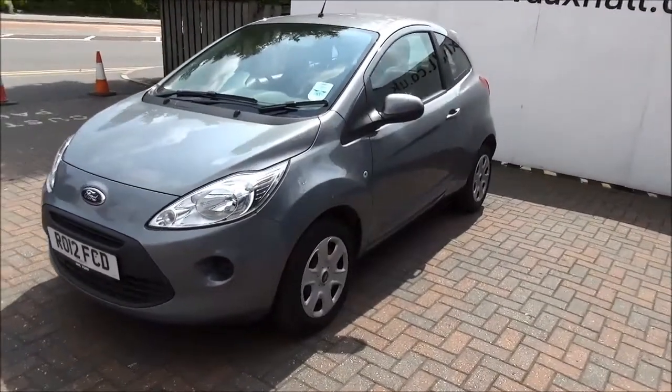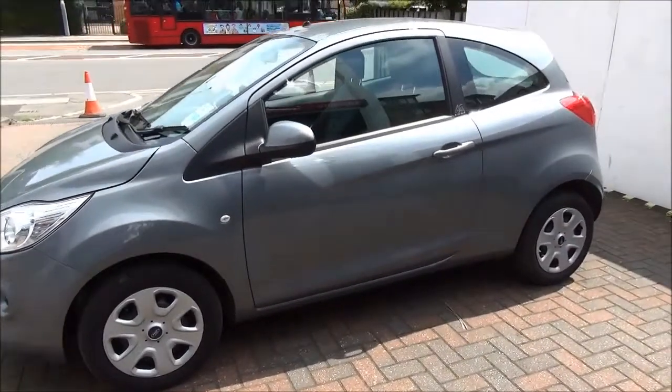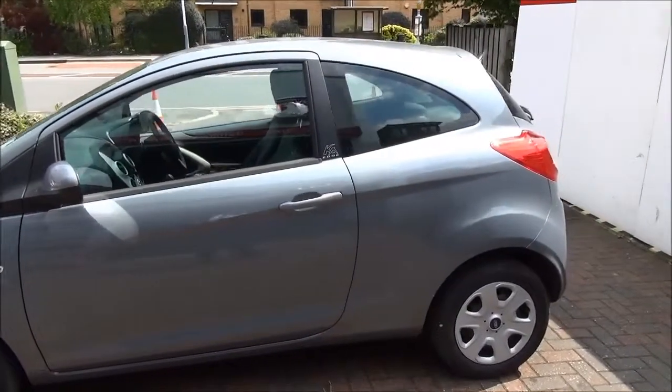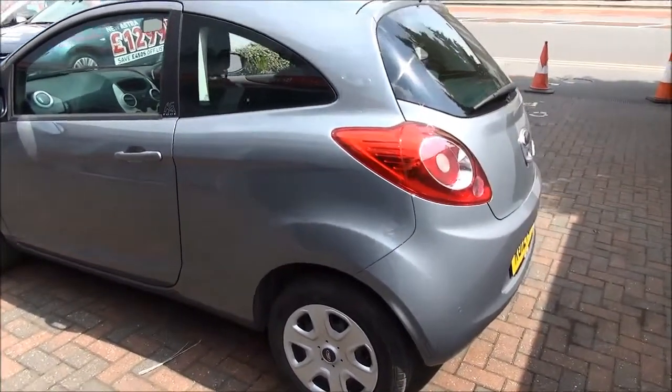It has a warranty mileage of 7,756 miles and comes with colour keyed heated electric door mirrors as well as colour keyed door handles as standard, along with remote central locking. It also comes with a high level rear brake light and tailgate wiper, along with parking sensors at the rear of the vehicle.